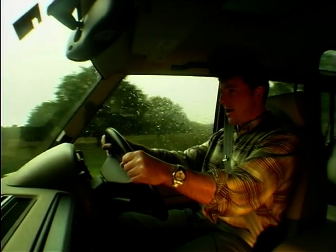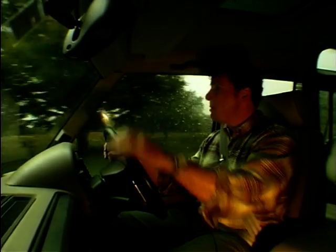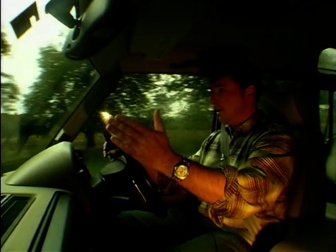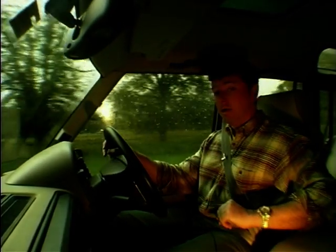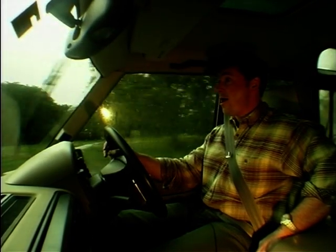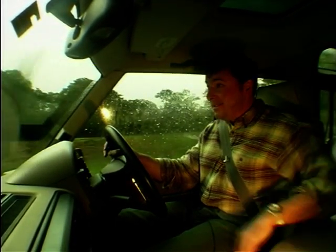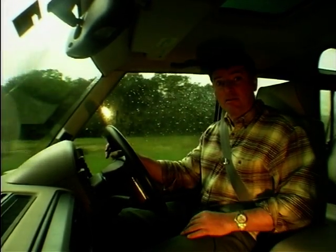I'd never driven a Land Rover Discovery before these two brutes landed up in my drive. The first thing you notice is just how high the driver's position is. Land Rover call this the command position, presumably because you get a commanding view. And what's more, the horizon expands even further at the touch of a button — I can see Surrey from up here. But then again, we are in Surrey.